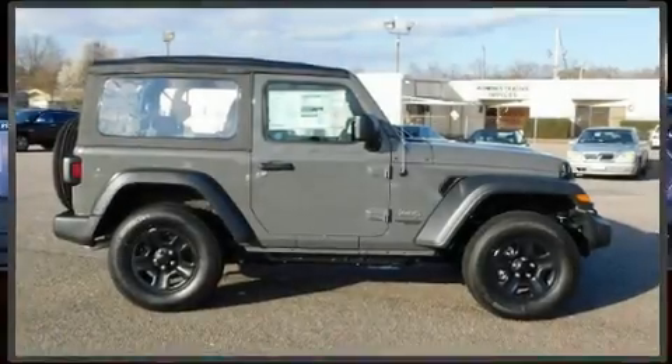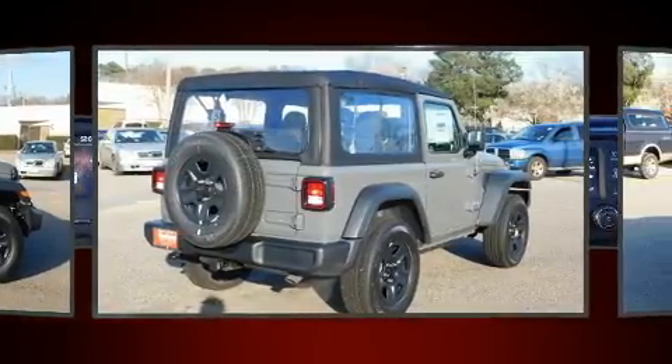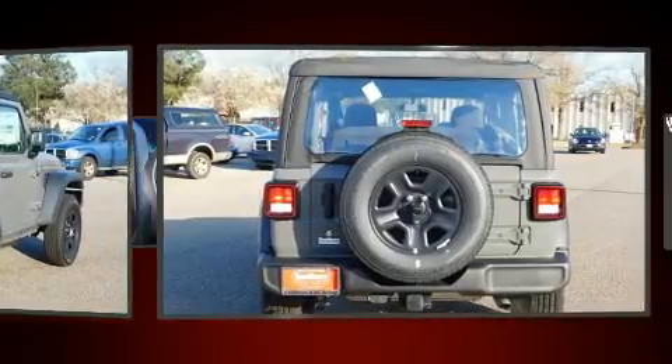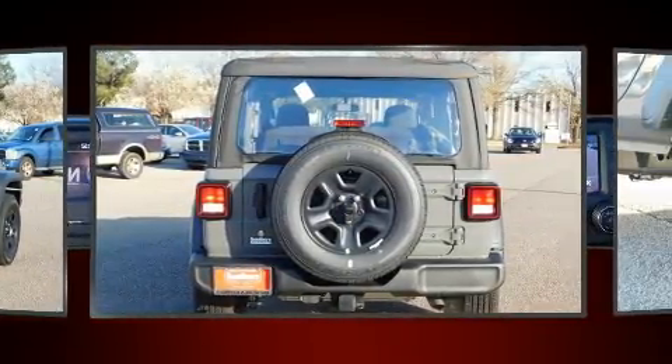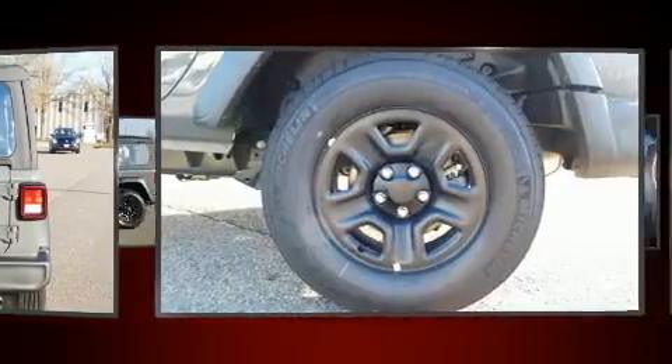Come test drive this 2019 Jeep Wrangler. Jeep infused the interior with top-shelf amenities such as front and rear reading lights, a tachometer, front fog lights, skid plates, a trailer hitch, and air conditioning.